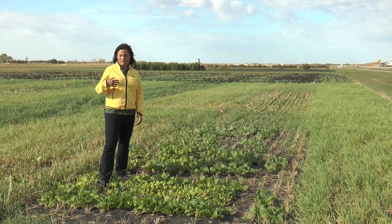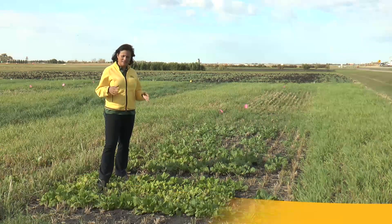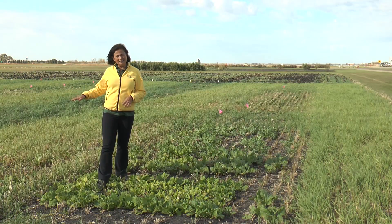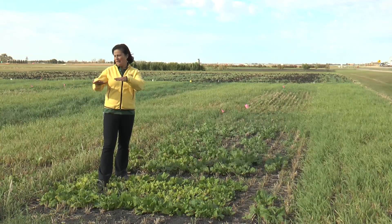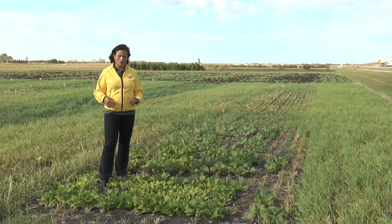This is a cover crop experiment planted on August 20th, which is usually the day that cover crops are planted in North Dakota, right after a cereal crop. This field had barley, and once the barley was harvested, the next day we planted these cover crops. As you can see, a lot of the barley seeds fell on the ground, came back, and they're in the mix with the cover crops.